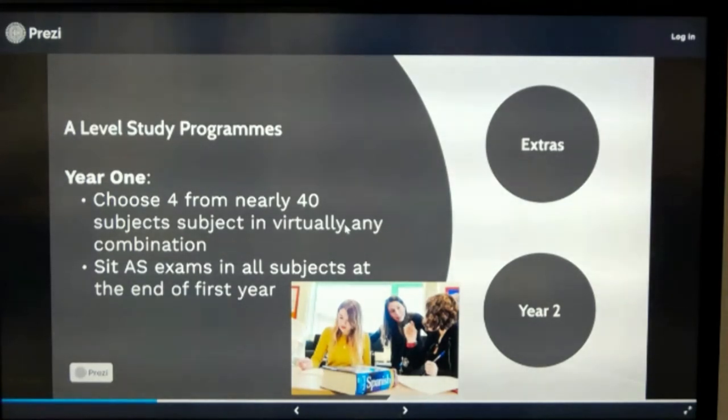We still enter students for AS exams at the end of their first year of study. That gives us and the students a very clear idea of how well they're doing. If there are any subjects they're not continuing with, they've got a qualification to show for it, which can massively help with university offers. And you'd be amazed at how many students who agonise over their fourth subject at the end of the first year decide that it's actually become their favourite — the one they want to study at university or build a career in.